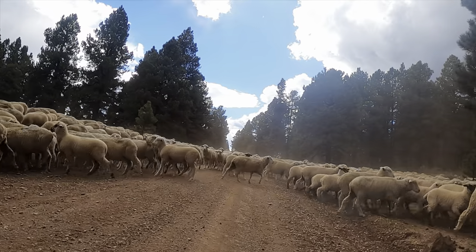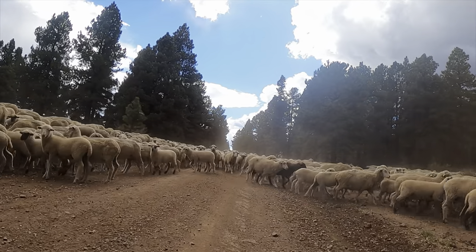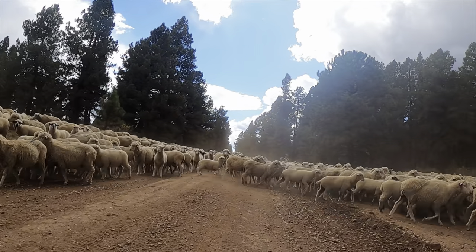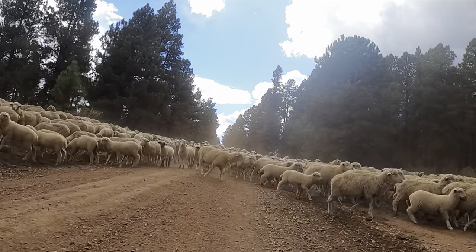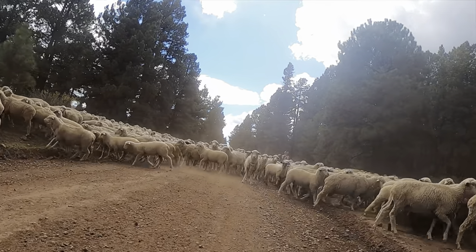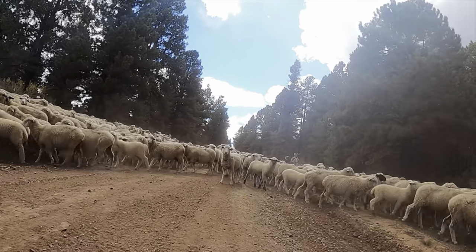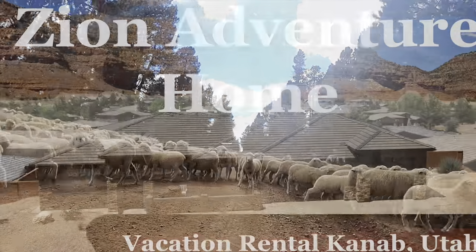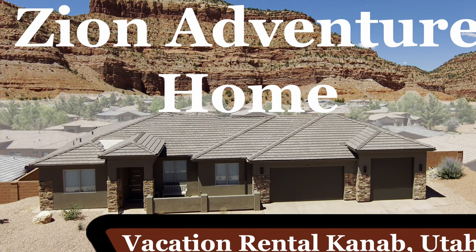This was such a great adventure. Even on the last mile, I ran into this herd of sheep that were moving to a new pasture — it was such a cool experience to ride through them. I hope you get the chance to experience the Markagunt Plateau, and when you do, please consider staying with us at the Zion Adventure Home, one of Moab Adventure Home's new properties. It's located in Kanab, Utah, just about an hour south of where this ride was. Check us out on Airbnb or our website — thank you.